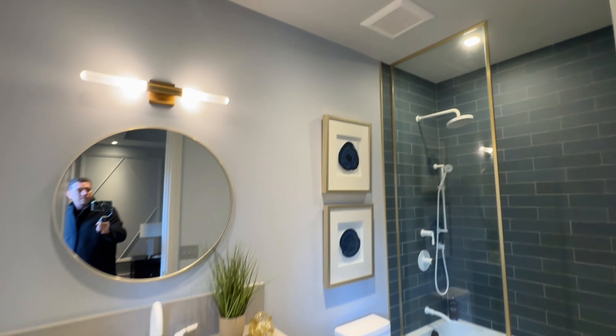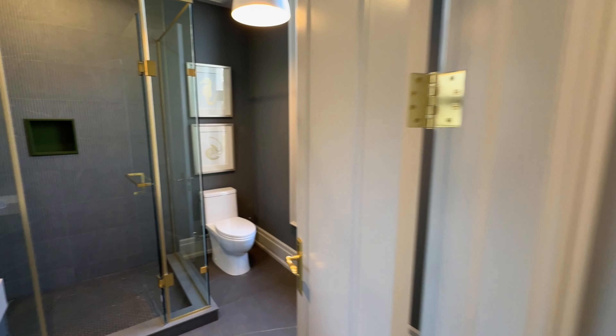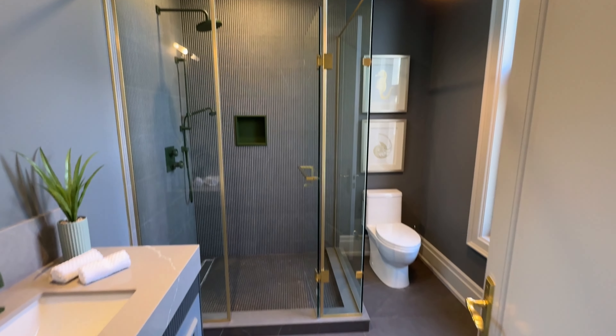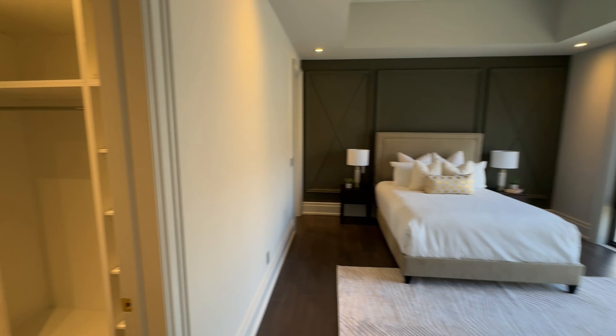The three secondary bedrooms on the second floor are notable for their spacious closets and their own en suite bathrooms. Each bedroom has been carefully crafted to showcase its own distinctive character and aesthetic appeal, ensuring that each is not just a place to sleep, but a personal retreat that resonates with the individual tastes and personalities of its occupants.